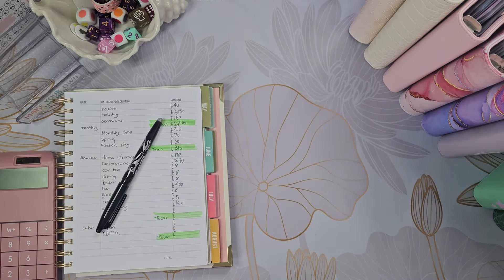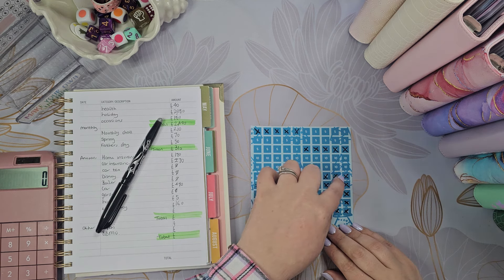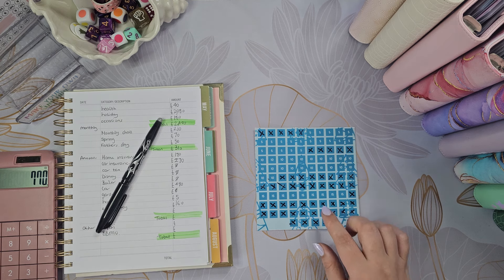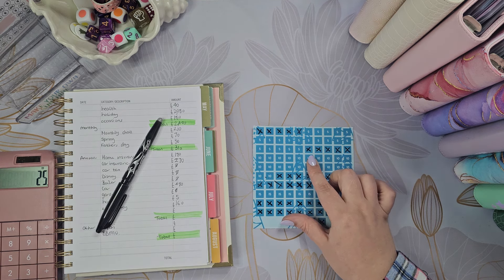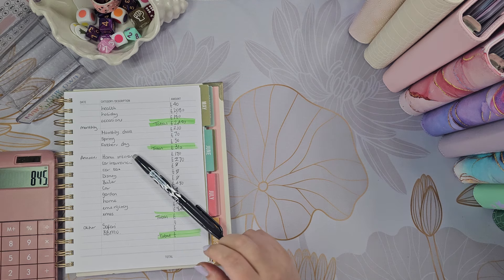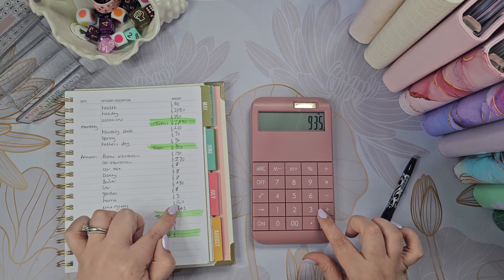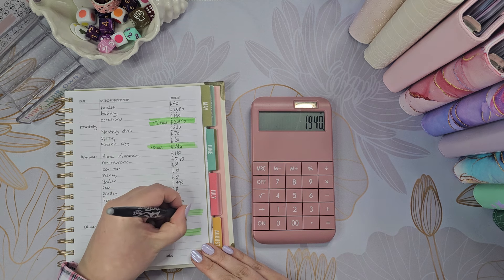And then Christmas — we've got 18 envelopes at £15 each, plus £500, plus £50, plus £25. So we've got £845 for Christmas, which is lovely. So for our annuals we have got £180, £270, £480, £160 and £845 — so we've got £1,940 in total.